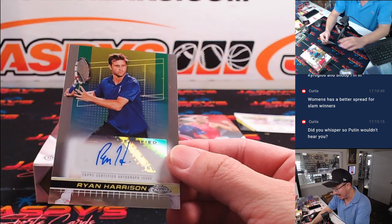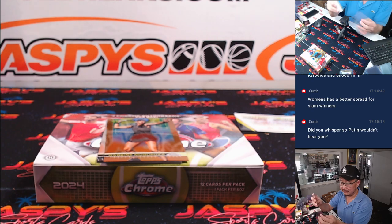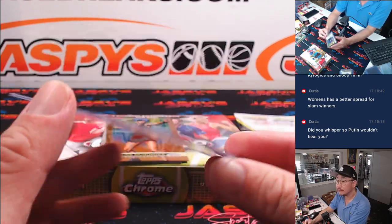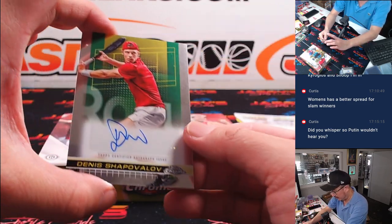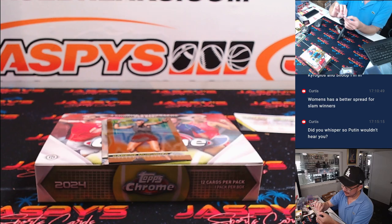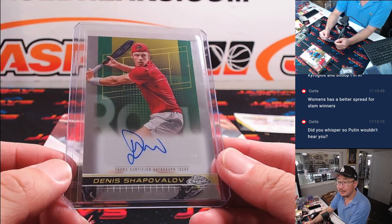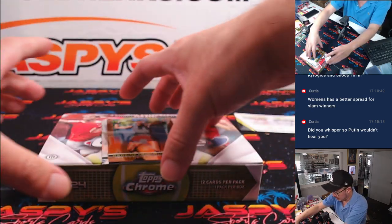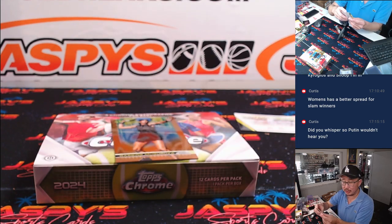Your three autographs: Ryan Harrison — that'll be for Curtis, letter R. And the other autograph is Denis Shapovalov — Denis or Denis, what do we think? That'll go to Barry, letter D. And the final autograph here is Miomir Kecmanovic, going to Curtis and the letter M.